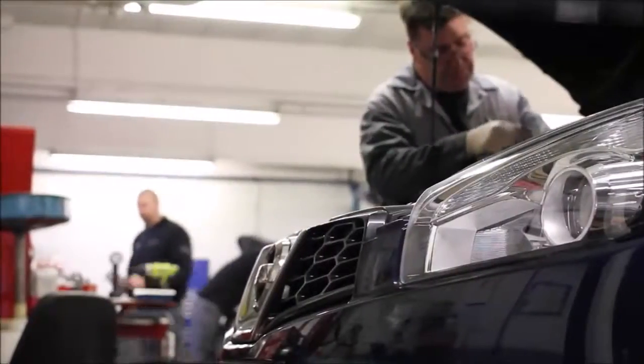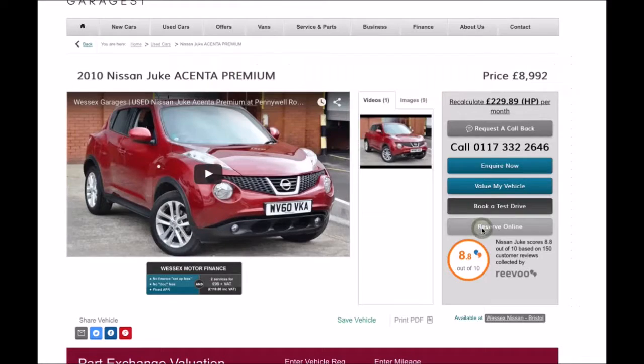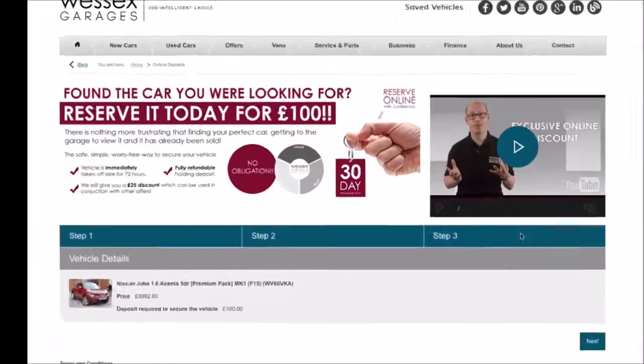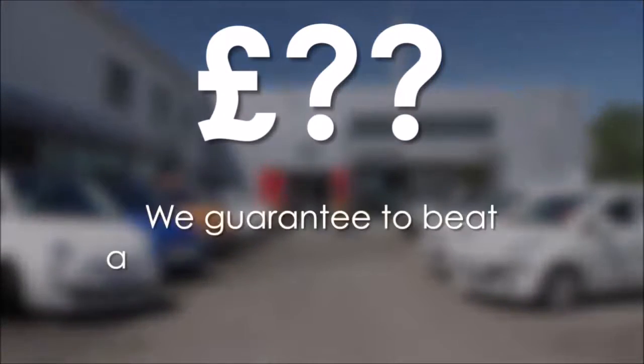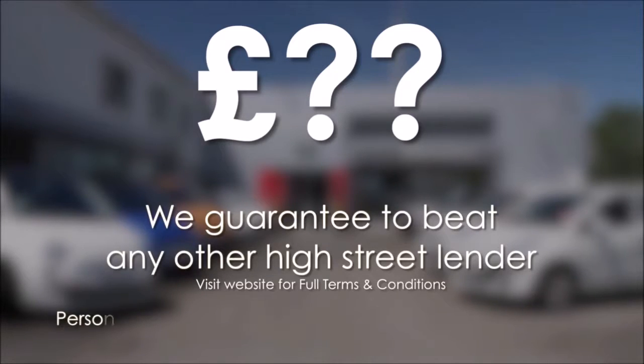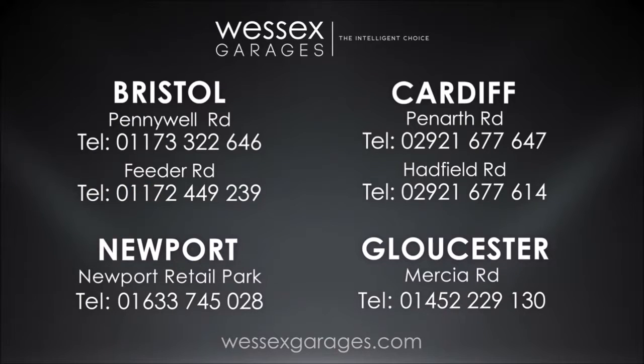Every Essex Garages used car receives a vehicle health check from our qualified technicians. Reserve online today and you'll receive a £25 discount. If you're looking for options to fund your purchase, remember we guarantee to beat any bank or high street lender. For further details or to book a test drive, call your local Essex Garages sales team or click the link to our website for a choice of over 600 used cars.